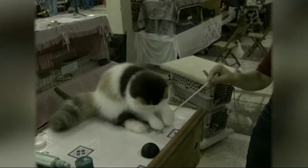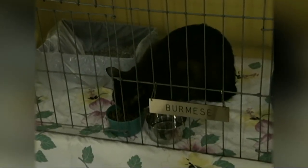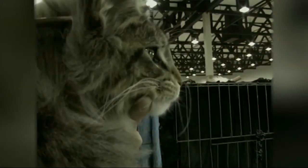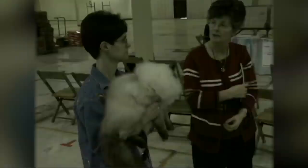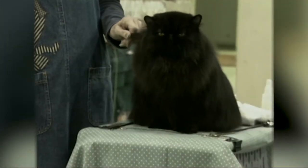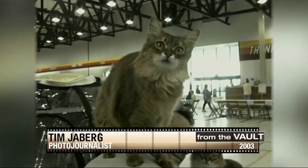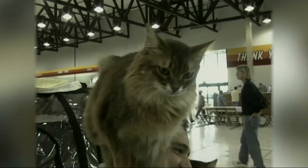I like being able to share all the information about the cats and all the purebred cats. It's really fun to explain what each breed is and its different characteristics. I've had a ball — I love looking at the cats. Everybody's very friendly, wanting to tell you about their cats. It's just been wonderful.